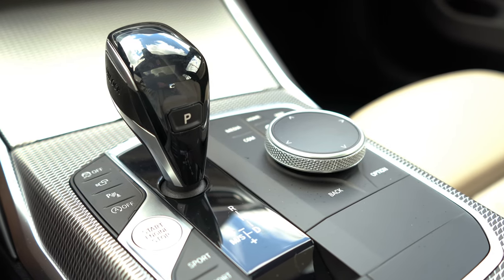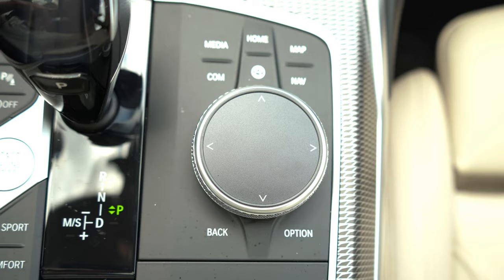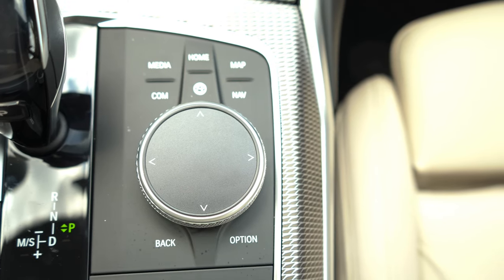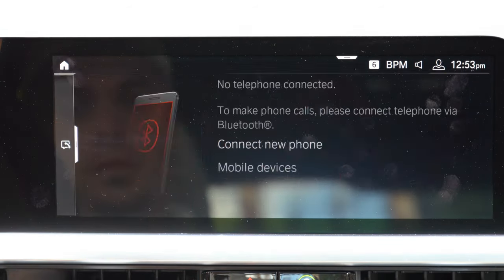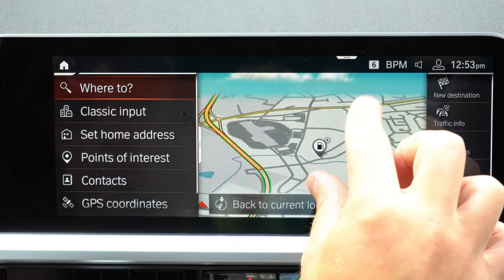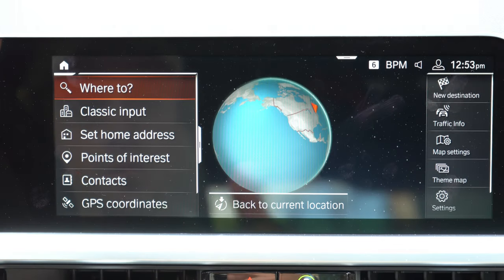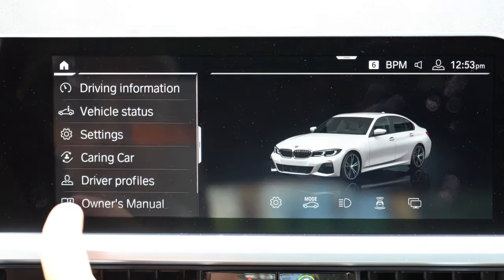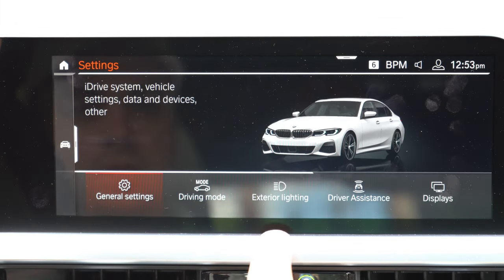Just behind the cup holders is the shifter, plus the electronic parking brake, drive modes, and a circular dial with buttons — one of two ways to control the tech display, which is also touchscreen. The tech display is a 10.25-inch color touchscreen that comes standard with Bluetooth, audio streaming, and Apple CarPlay with a one-year trial. There's no Android Auto, but the M340i comes with factory navigation standard, which covers most of what you'd use Android Auto for.